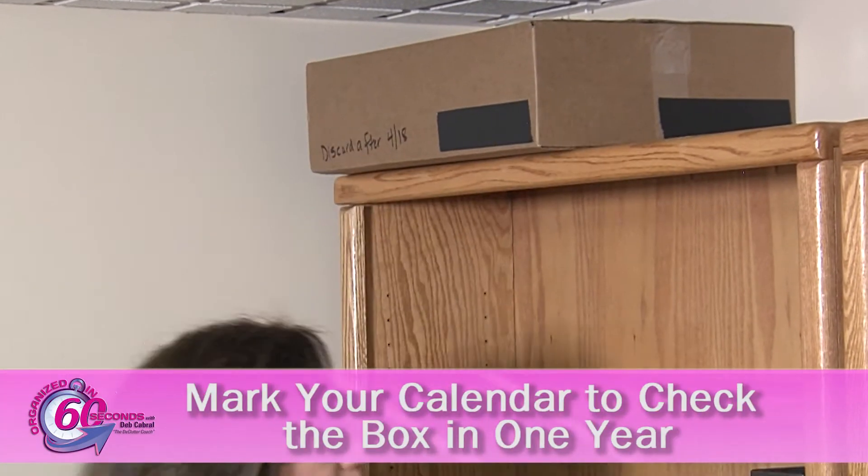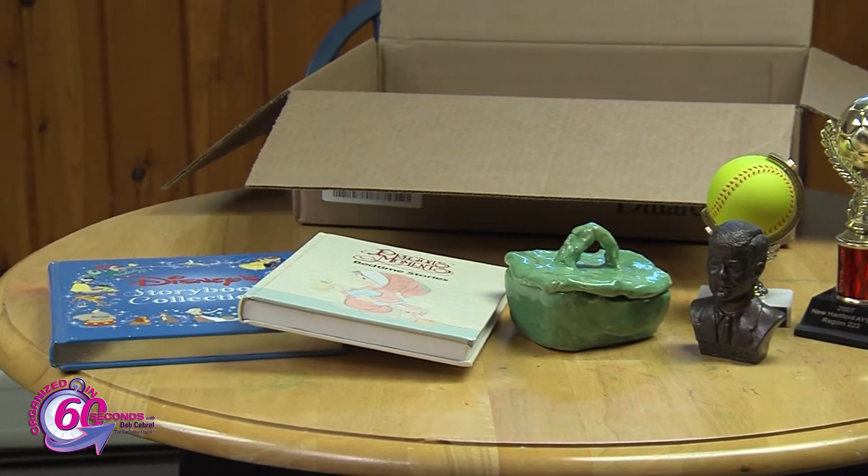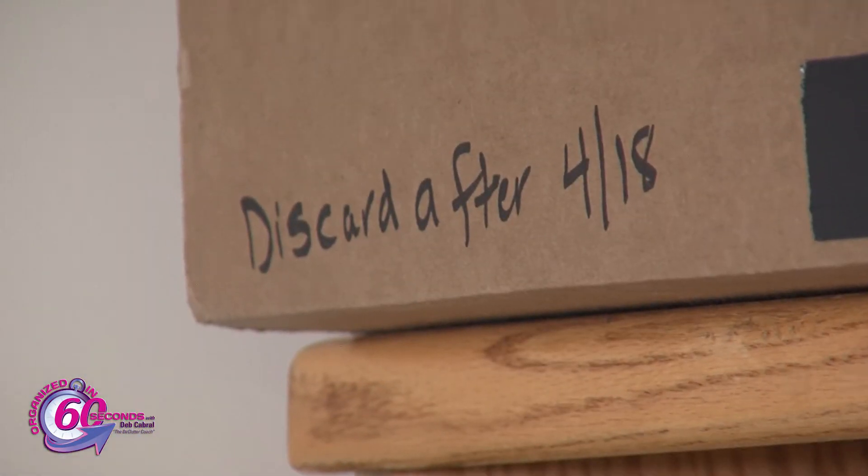Mark it on your calendar to check the box in one year. If you did not need anything in that box after a year, hopefully you're now ready to make the decision to get rid of these items.